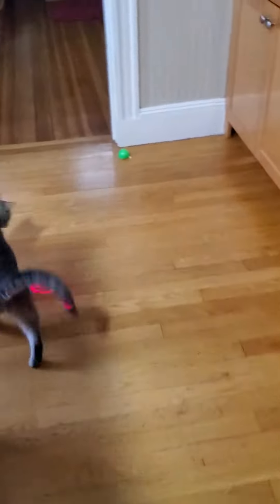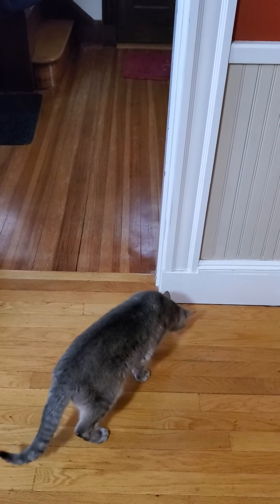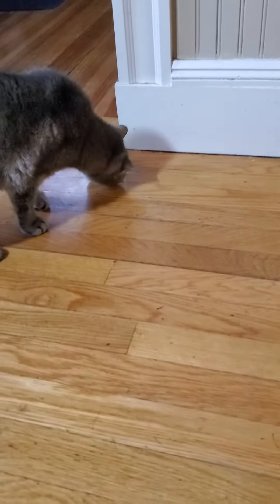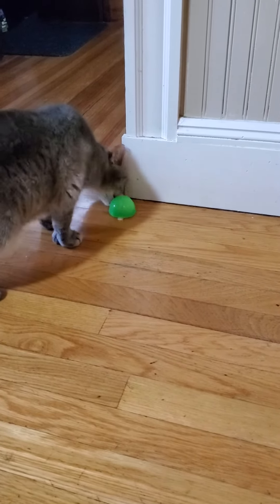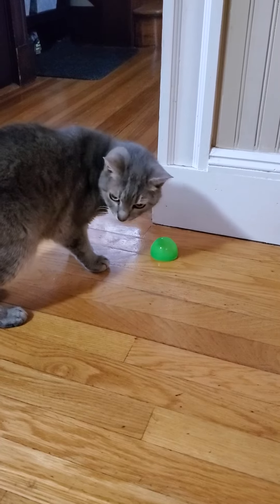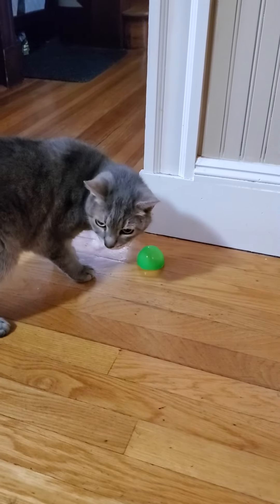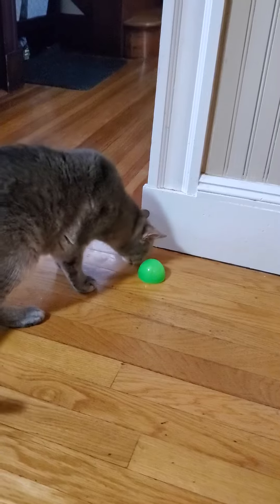My solution to that is have them find something at the end of the play. What I have under this little half egg is a fake mouse and some treats. So after he's done with his hunt, he can actually find something tangible, instead of just being frustrated by trying to catch a laser pointer that's not going to get him anything at the end. There's my solution.